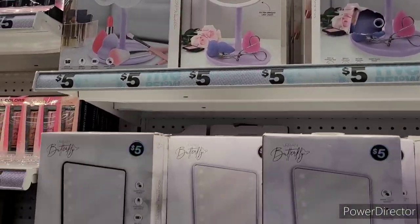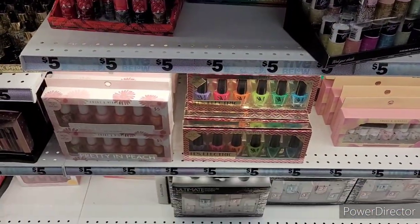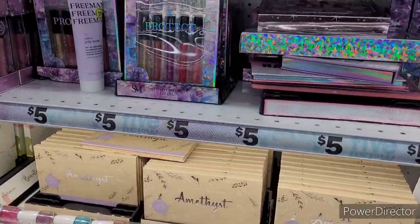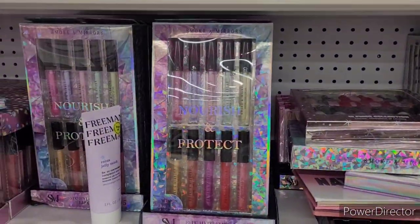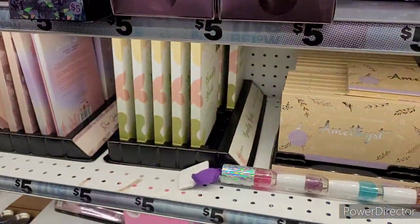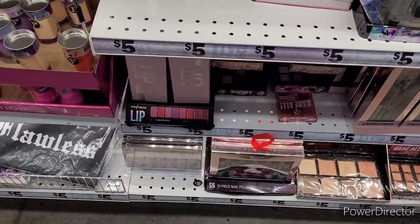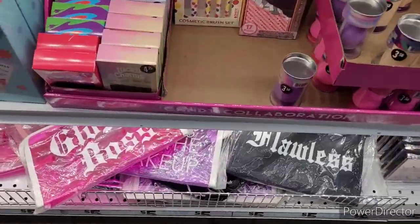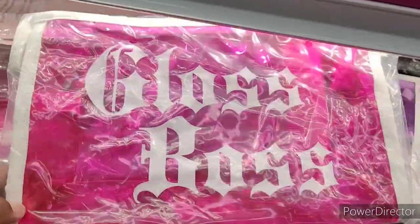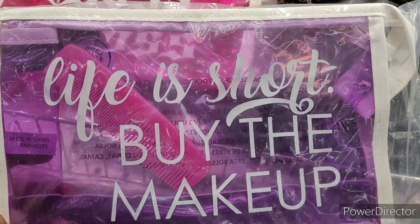They also had these little mirrors, Hello Kitty and all types. Then they had some fingernail polishes and makeup palettes — things that make great gifts as well. You can find a lot of great inexpensive gifts at Five Below, you just got to go through each one and see if it's really worth purchasing. Down here they had these makeup bags which I thought were really cute stocking stuffers.